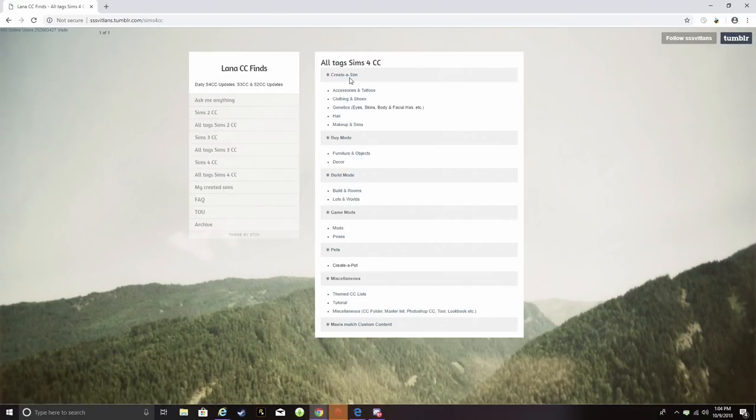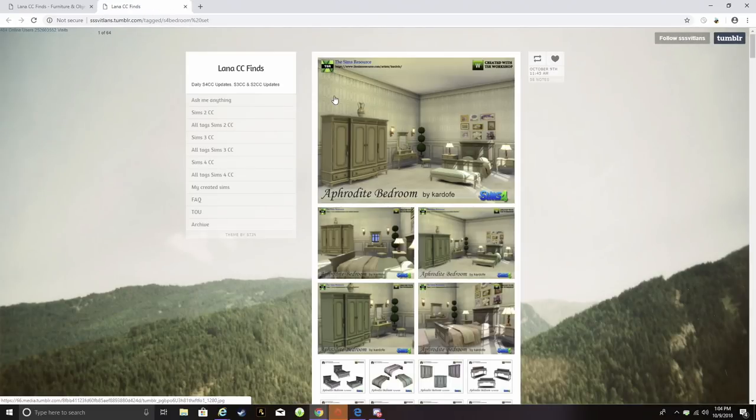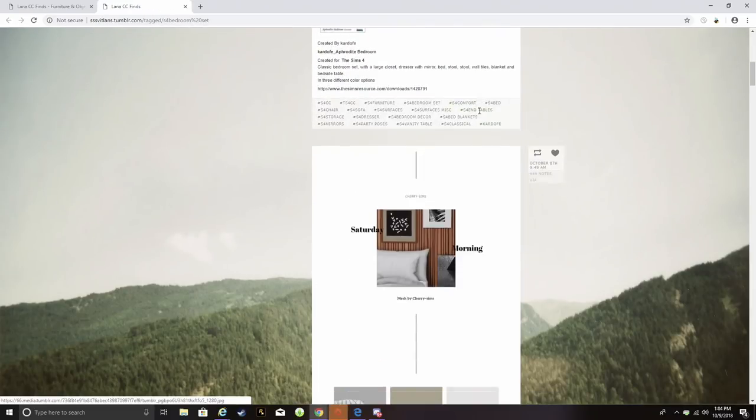She also has a handy organizational system. When you go to all tags, it's categorized by Create-a-Sim, Buy Mode, Build Mode, Game Mode, Pets, Miscellaneous, and more. We're going to focus on Buy Mode — furniture and objects — and I love how she already has them categorized by actual rooms. We're going to bedroom.